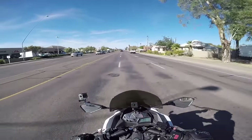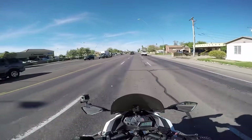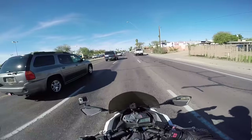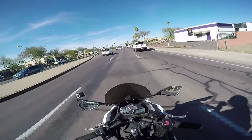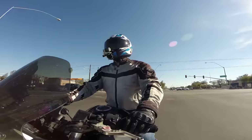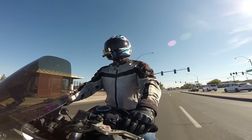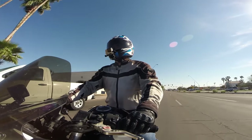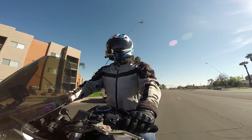When I first started shopping for motorcycle gear, I noticed that just about every jacket under the sun came with shoulder protectors, elbow protectors, and back protectors. Don't ever buy a motorcycle jacket that doesn't include shoulder, elbow, and back protectors — it's not worth buying if it doesn't have the protection.